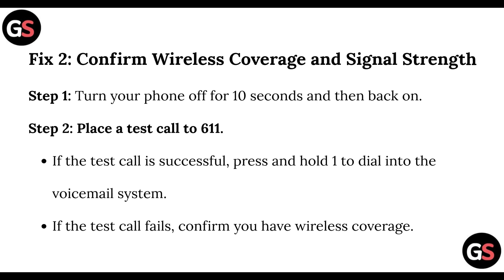Step 2, confirm wireless coverage and signal strength. Turn your phone off for 10 seconds and then back on. Place a test call to 611. If the test call is successful, press and hold 1 to dial into the voicemail system. If the test call fails, confirm you have wireless coverage.